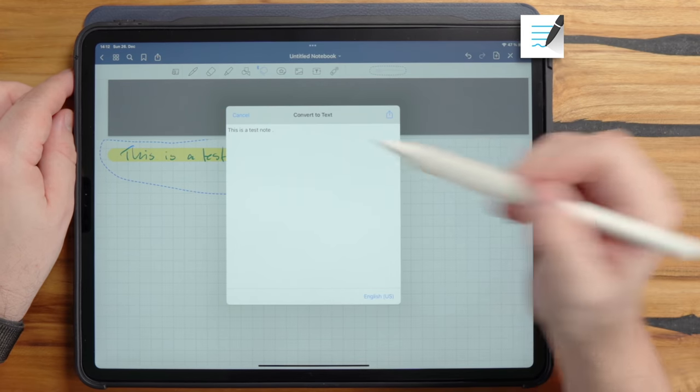If you just want quick notes and plan to convert them later on a Windows machine, OneNote could work for you. Nebo promises the best results for handwriting to text conversion and has the best implementation of this feature. Let's write something and see.